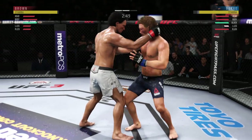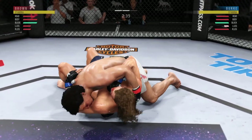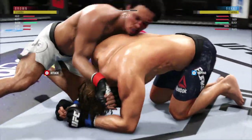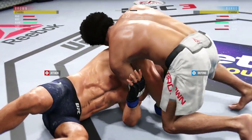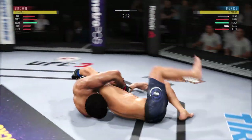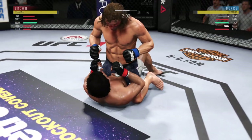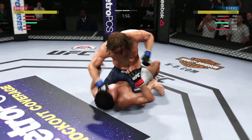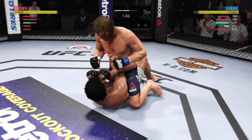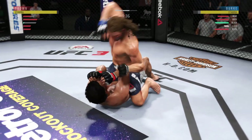Under three minutes now to go in the round. He lands a hip toss. Vision could become an issue — that left eye is starting to close. He's trying to get that choke. He's locked in the Japanese neck tie — he might get a finish here! He's really cranking down this Japanese neck tie now. Just over two minutes to go in the round. Big punch from the bottom. That hammer fist attempt defended well — it's blocked. Covering up, doing a nice job of stopping that ground and pound.